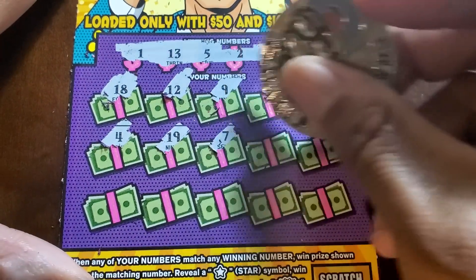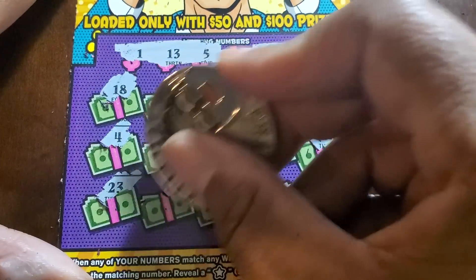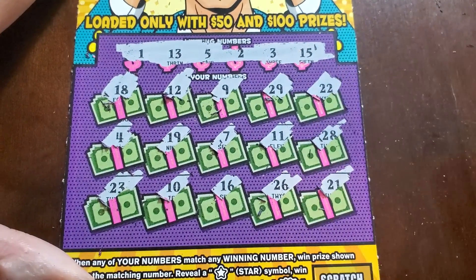Numbers: one, thirteen, five, two, three, fifteen, four, nineteen, seven, eleven, twenty-eight, twenty-three. I was actually hoping this ticket wasn't even in there but there it was — and there we lose.